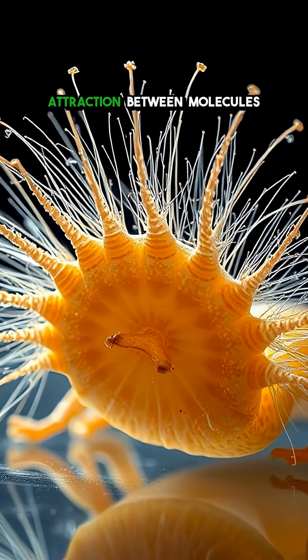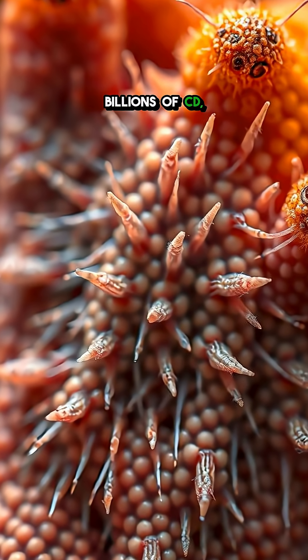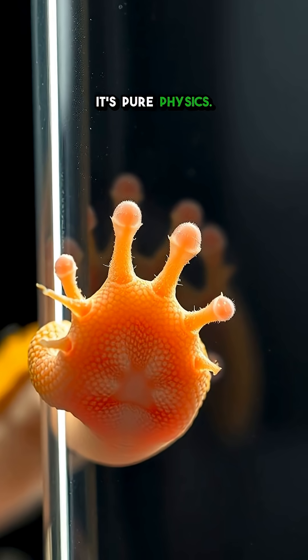But the real magic happens with van der Waals forces — a weak attraction between molecules that, when multiplied by billions of setae, creates an unbreakable bond. The gecko doesn't need glue or suction; it's pure physics.